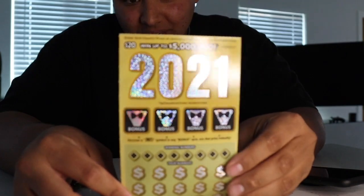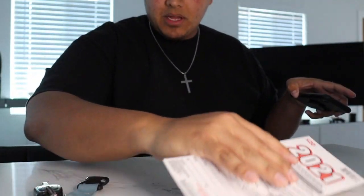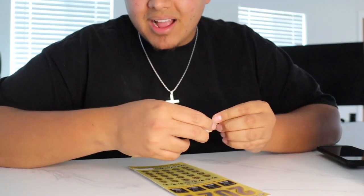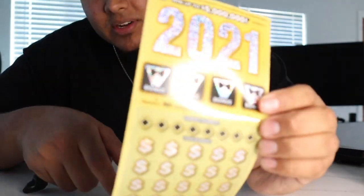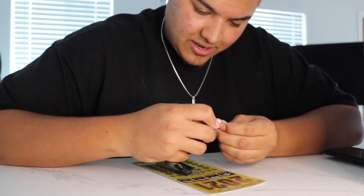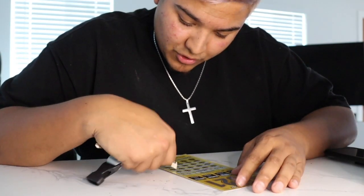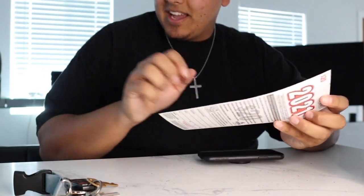I'm gonna do the last $20 one I got — the last $20 for 2021. I can't believe I missed that. These ones have the same thing as that other one with the bonus, but there's more opportunity. I need a 2021 symbol. And look at that — no. Now we're on to the number part, my favorite part. After the first four rows, zero. After the last set of rows, zero as well. That puts us down $35.